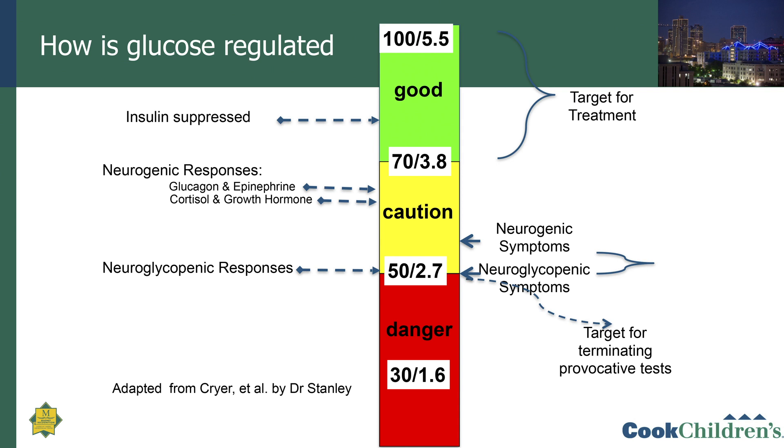Many of you who've had a fasting study will know that your doctor brought the blood sugar down to 50 mg/dL, or 2.7 mmol/L, because at that point, taking a blood sample and measuring all the hormones and intermediary metabolites allows you to make a diagnosis of the cause of the hypoglycemia.